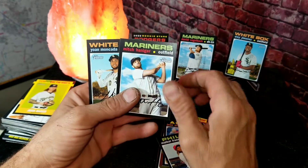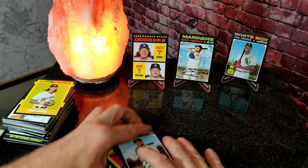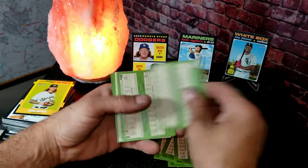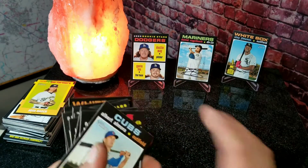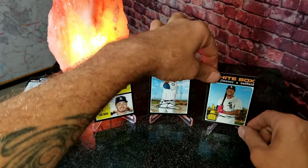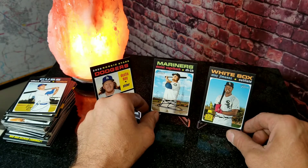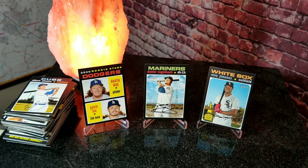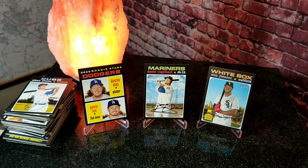To finish this out we've got Maikel Franco, Mitch Haniger, and Yohan Moncada. Let's check the backs real fast - I highly doubt there's a short print, they're very rare and not every pack is going to have one. All right, so the best three we got were: the Eloy Jimenez short print, the Daniel Vogelbach short print, and the Gavin Lux and Dustin May rookie card - that's the highlight of the night.